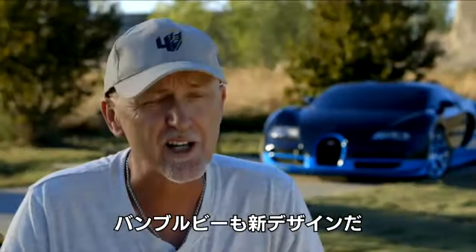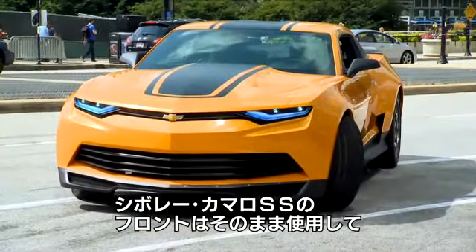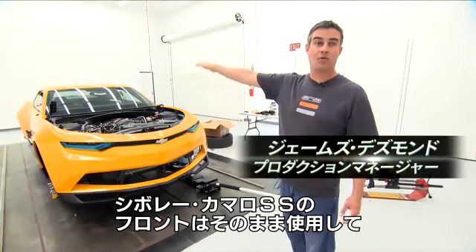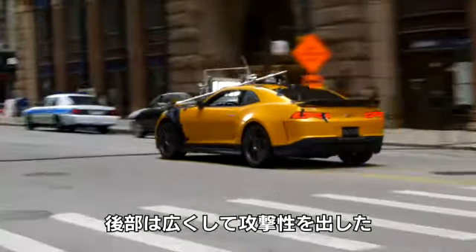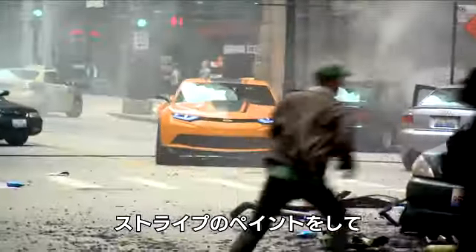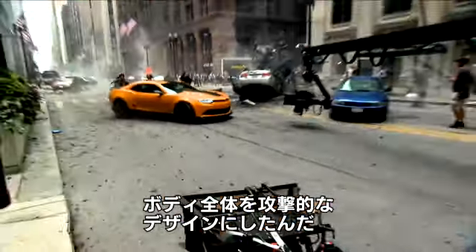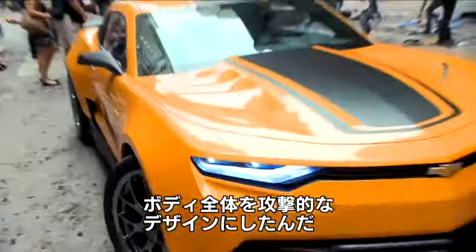Bumblebee is also redesigned. We took a Chevrolet Camaro Supersport. We took the whole front end off of it, we cut the whole back end off of it. The rear end is much wider and much more aggressive. And then the hood, the roof, and the back all get stripes. The whole vehicle in general is a lot more aggressive from a styling standpoint.